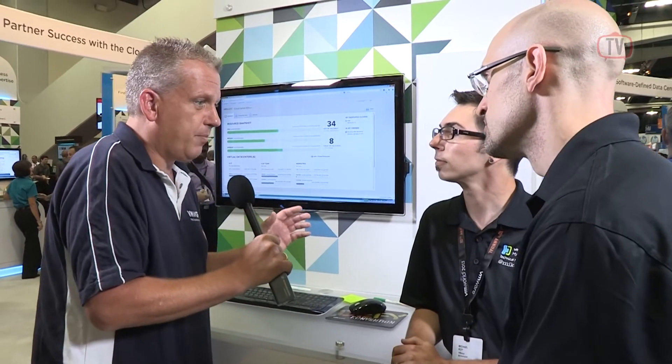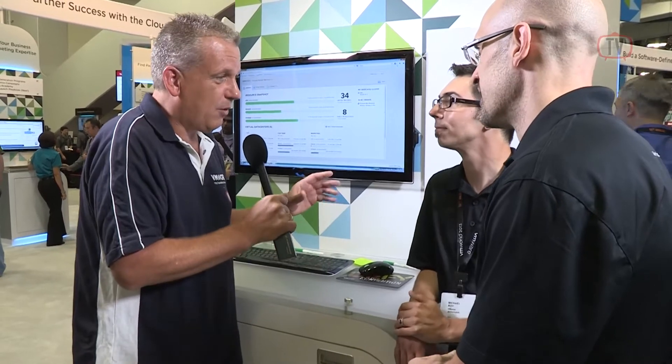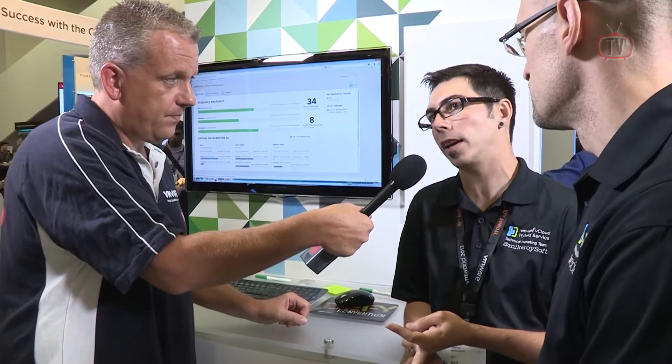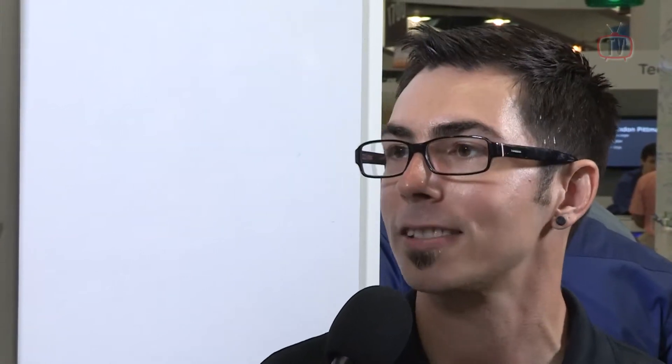A lot of people also want to know where their data is. I learned during the keynote that there are two new data centers opened recently. What are the locations? Currently we're in California, Las Vegas Nevada, Virginia, and Dallas Texas. That's where we're coming out of the gate, and I believe there are plans for a lot more by the end of the year with the help of some of our partners — stay tuned.